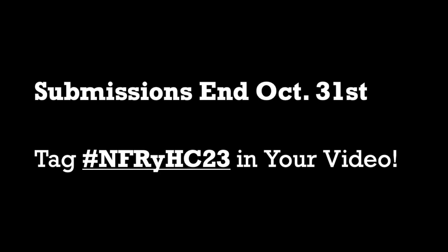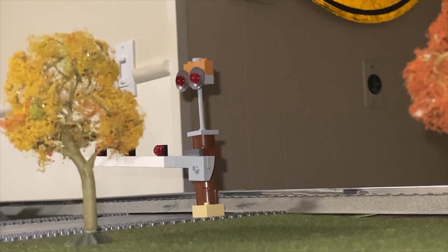And on November 1st, my best friend and I are going to watch all the videos, we're going to compile some of our favorite shots and people's layouts, and hopefully you'll see yourself in that video next month. So remember, submissions end October 31st — make sure to tag your video #NFRyHC23 to enter. That's all for now guys. If you'd like one sample shot of autumn-based vs Halloween-based, here's my RS1 at my friend's house.